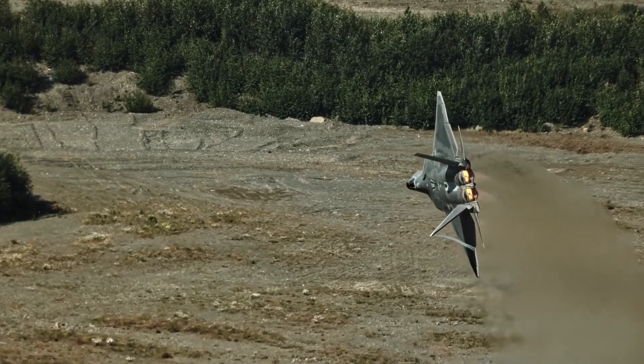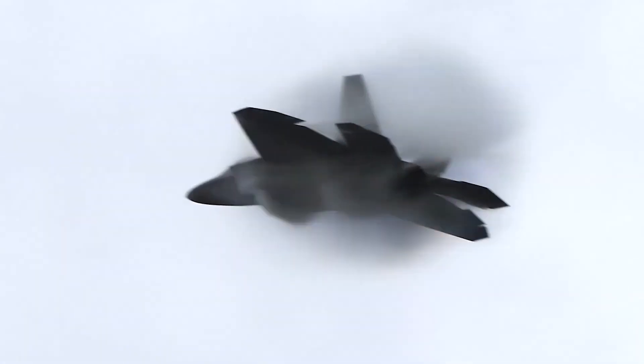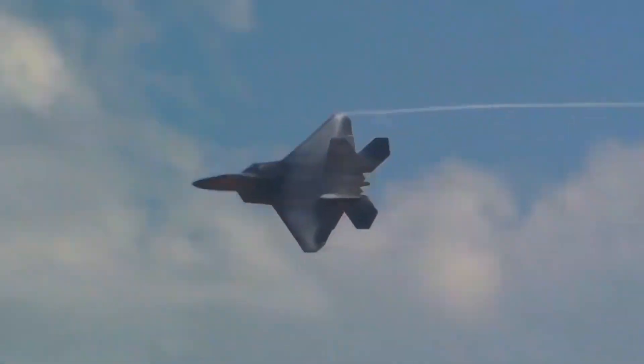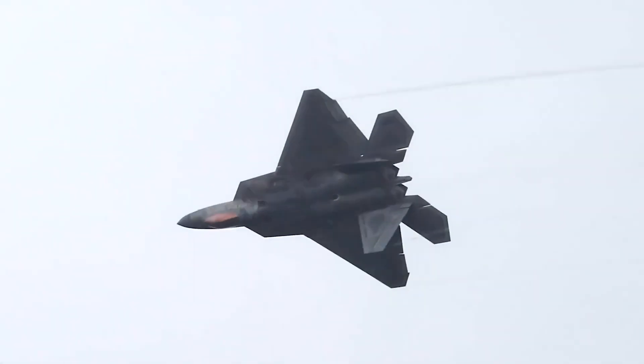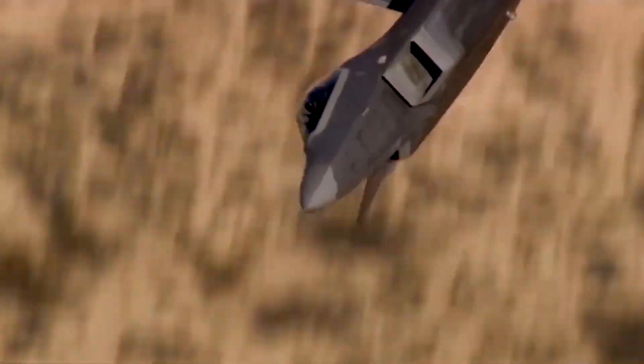More so than any fighter jet in history, the F-22 will be reliable and easy to repair. Less labor is needed to fix the aircraft, and it can operate more effectively because of its increased reliability and maintainability.